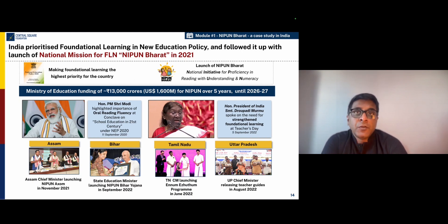India has been very lucky to have prioritized foundational learning through the new education policy, and also then followed it up with a robust national mission for foundational literacy and numeracy called the NIPUN Bharat Mission. NIPUN is an acronym for National Initiative for Proficiency in Reading with Understanding and Numeracy. In order to make foundational literacy and numeracy the highest priority in the country, we have also been very lucky to receive the support from political and administrative leadership at both central and state levels. The Honorable Prime Minister has highlighted the importance of oral reading fluency and the Honorable President of India has spoken on the need for strengthened foundational learning.